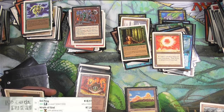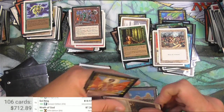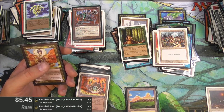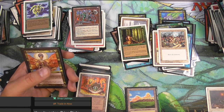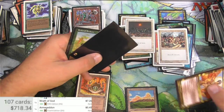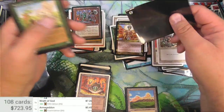Fifth Edition Wrath - seven bucks. Armageddon - and it has Mirage... it's actually a Fourth Edition. Five bucks. And Asmira - we saw her before, I forget how much she was.